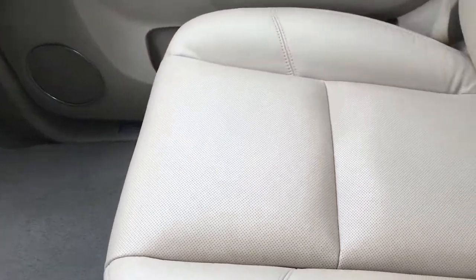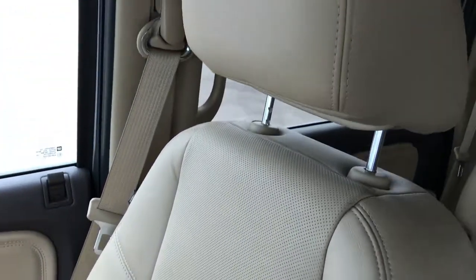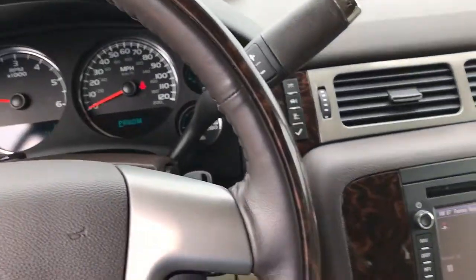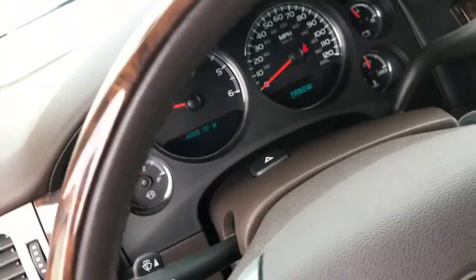Passenger seat is very, very clean as well — no rips, no tears. This vehicle has never been smoked in and smells very clean inside. Passenger carpeting and floor mat is very clean. We'll take a quick look at the back seats and then we'll check under the hood.